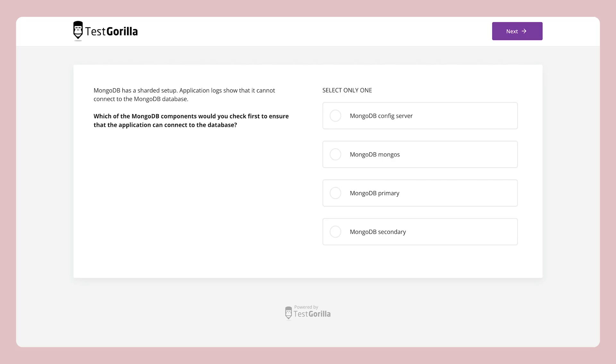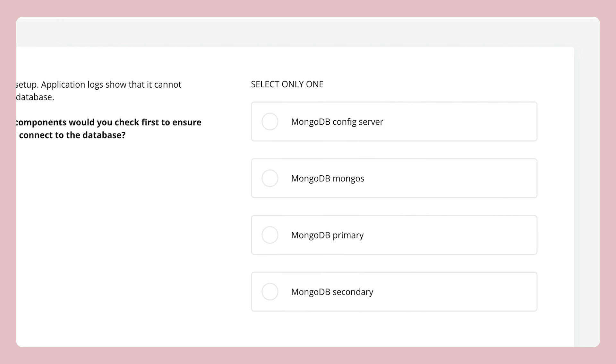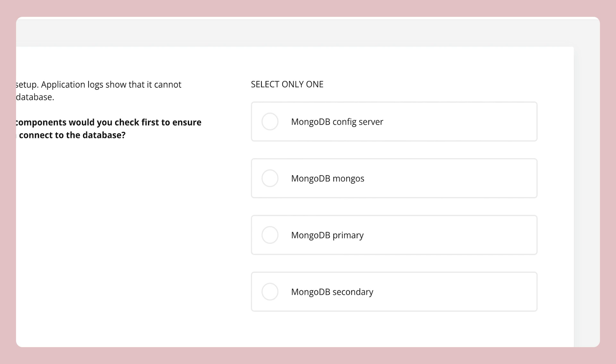Now let's take a quick look at some sample questions to see how we test for these skills. The first sample question presents a troubleshooting scenario. Candidates have to figure out why MongoDB can't connect to the database. They're asked which component they check first. Have you ever used MongoDB? Even if you're not super familiar with the software, see if you can figure this one out yourself.